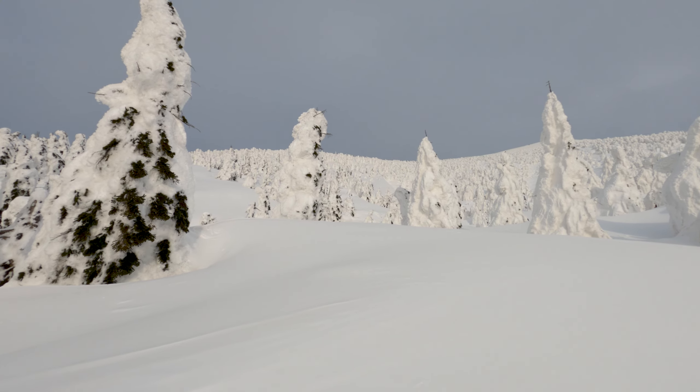It's been warm over the last week, and so these snow monsters are melting a bit, but they are still stunningly beautiful.